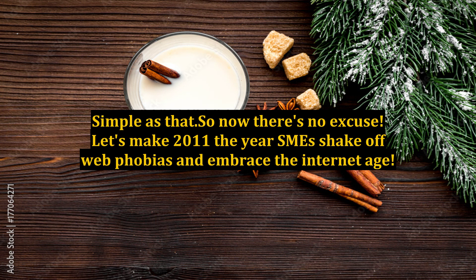Simple as that, so now there's no excuse. Let's make 2011 the year SMEs shake off web phobias and embrace the internet age.